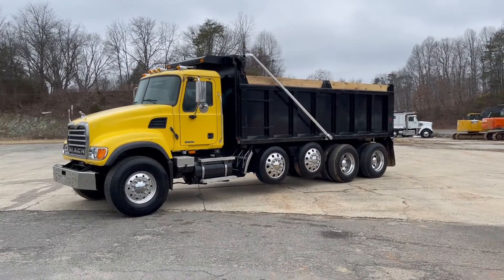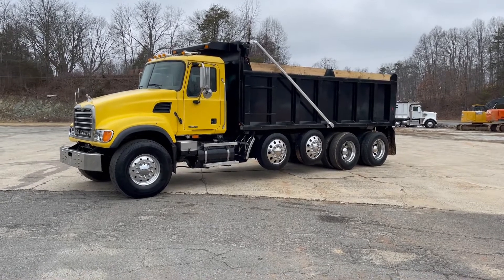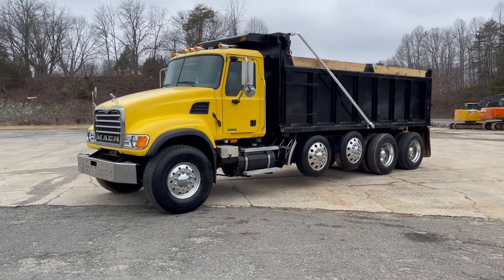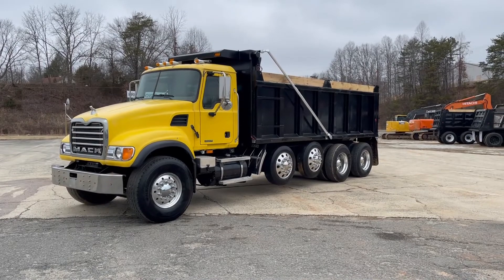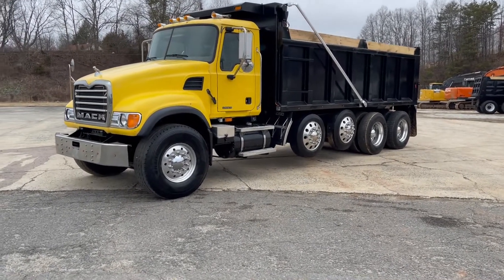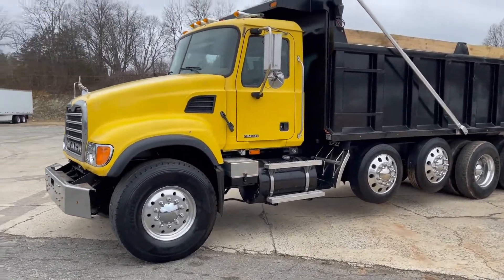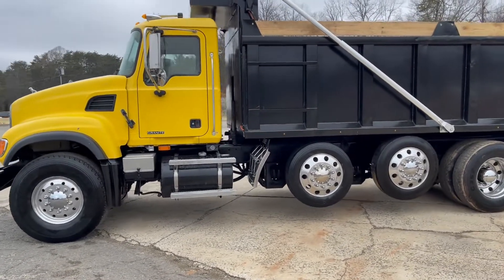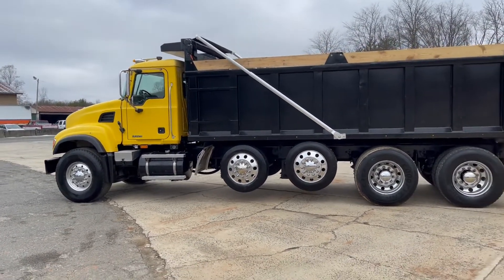Hello folks, this is Alan here at Vast Equipment Truck Sales. Today we're taking a look at this beautiful canary yellow Mack YX. All the specs and details will be on our website at VastETS.com. Beautiful truck in absolute pristine condition — steel body, power tarp, all aluminum wheels as you can see.